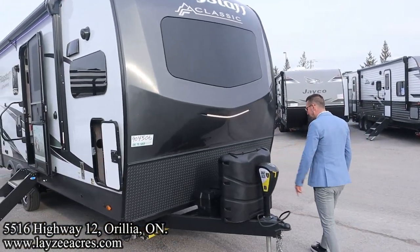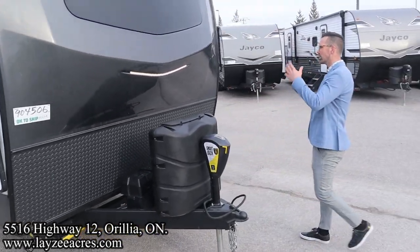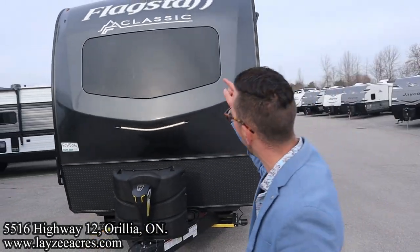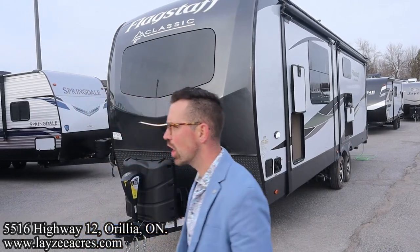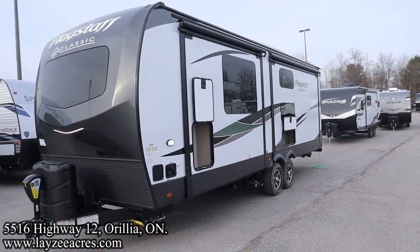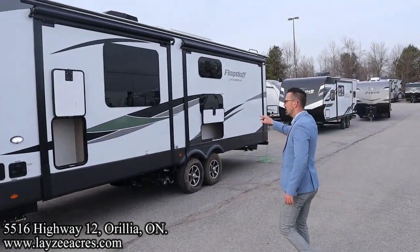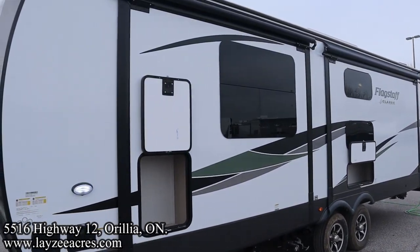Front power jack, 30-pound propane tanks. Bathroom-in-a-box location here. Just a mean-looking front fiberglass cap — good-looking uni-brow. Windshield in the front kitchen. Painted capsules, not going to change colors on you. Step back and look at how nimble this thing looks for what we're going to get inside. Three slides on this — it's crazy. There's two big ones on this side; looks like the whole thing is slid out.